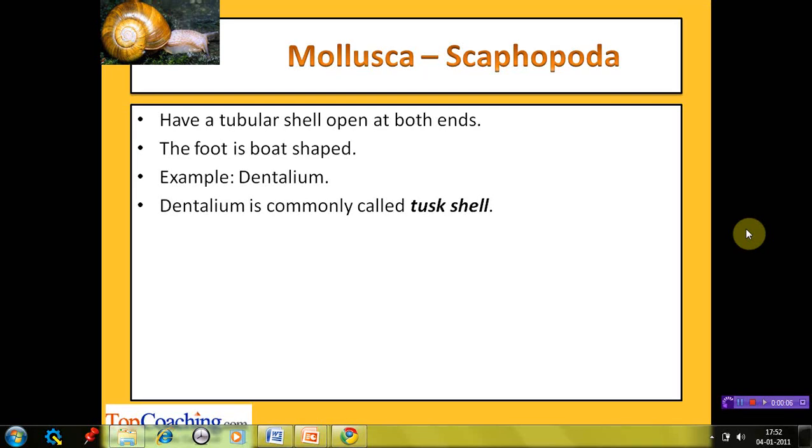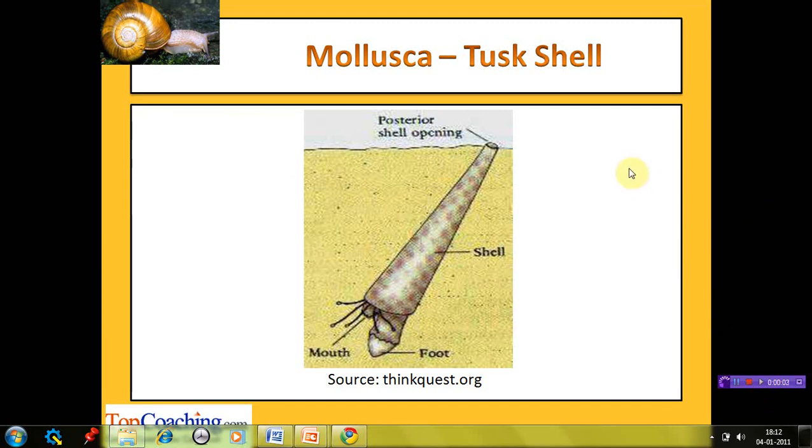The next class is Scaphopoda, meaning shovel-footed. Adults remain buried in sand or mud with the help of their foot, hence the name Scaphopoda. Members have a tubular shell open at both ends, whereas most molluscs have a shell with a single opening. The foot is both-shaped. The most common example is Dentalium, also known as tusk shell due to its elephant tusk-like appearance. The shell is tubular and open at both ends — this is a characteristic feature of the class.